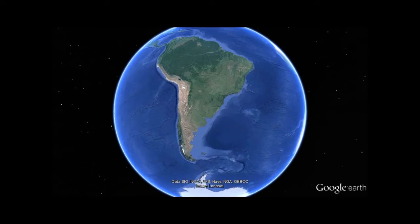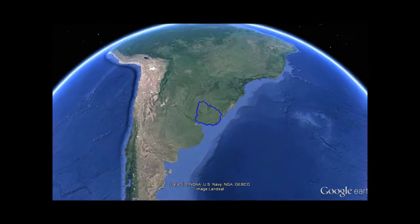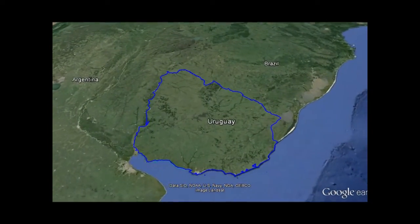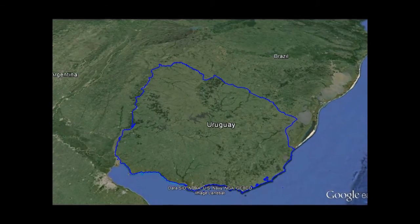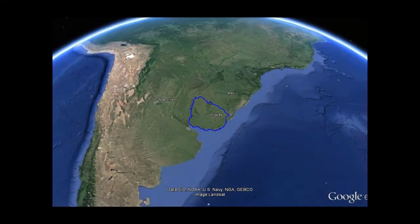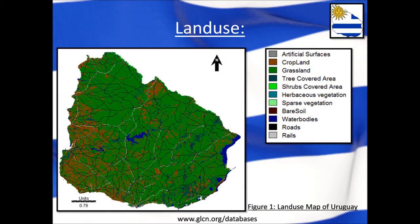Uruguay is a country located on the continent of South America towards the southeast, where it is bordered by Brazil and by Argentina. As you can see, it is quite small in relation to the rest of the continent, as it only has an area of 176,000 square kilometers, making it the second smallest country on the continent.